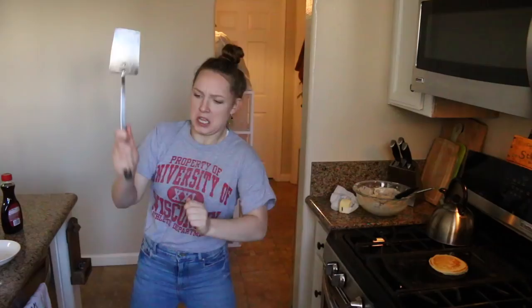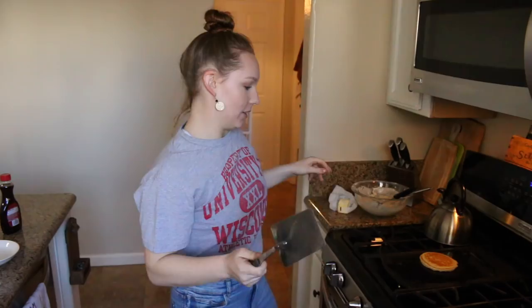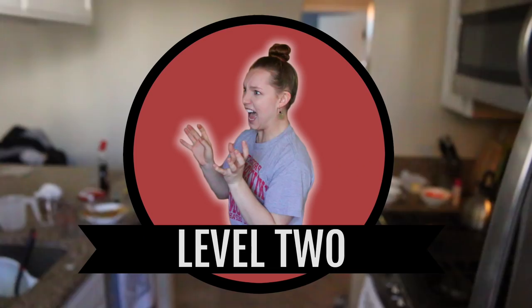Oh my god. Perfect. I don't know how I just did that. I have no patience. And when I make pancakes it reminds me of how little patience I have, because can you just be done? Honestly, I just wanted to make one normal pancake because I'm really hungry right now. It's got a nice little color to it. It's edible, so I'm gonna give myself ten out of ten. Good job, Hailey.